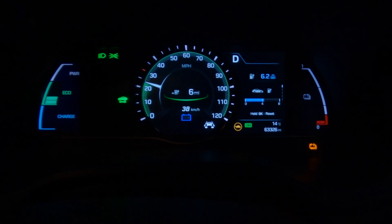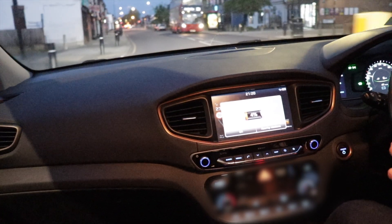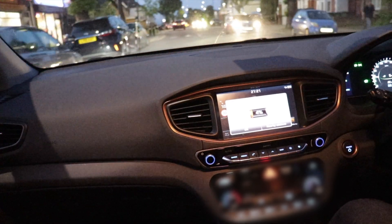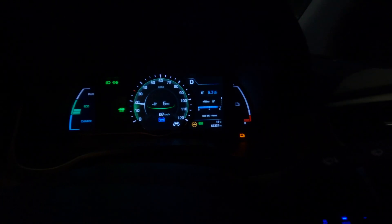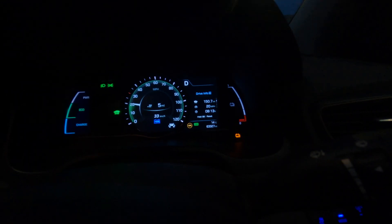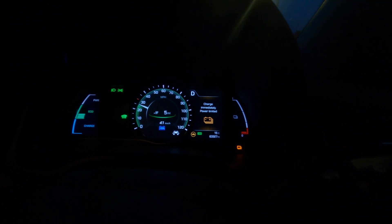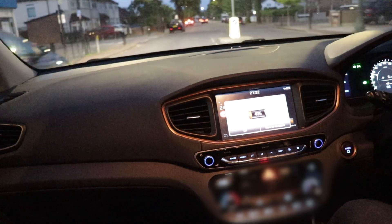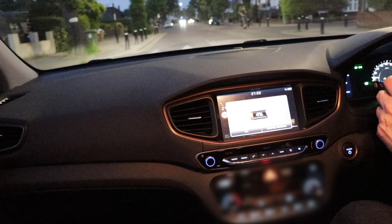We've done our 150 miles on 6.2 miles per kilowatt hour, now 6.3 miles per kilowatt hour — 150.7 miles with four percent battery left. The final range indications feel like the miles are dropping quite a bit faster now, so it would be good to double-check at the end whether the gauge is giving us the right indication.